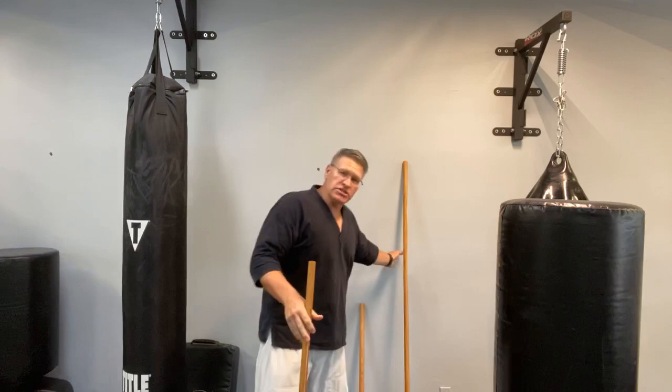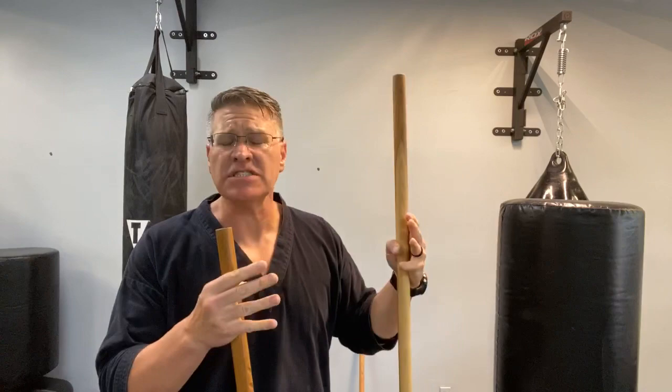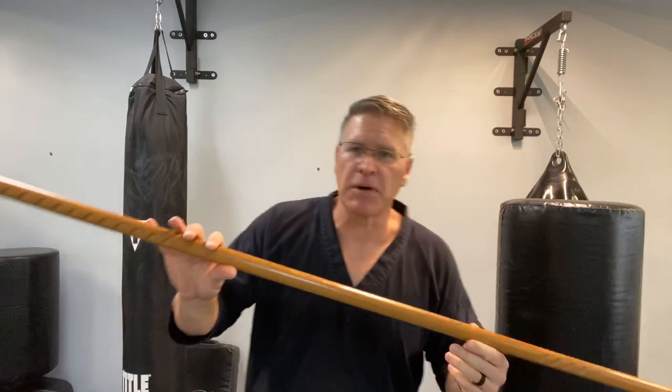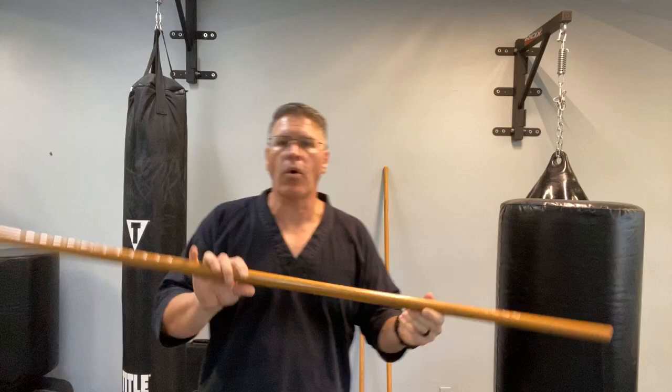First is the long staff known as the Japanese bo — a six-foot walking stick or hiking staff. This doubles as both a walking stick and hiking staff. Next is the jo, made popular in the TV series The Walking Dead, where the character Morgan learns to defend himself using the aikido staff or Japanese jo. The jo staff comes up to about your armpit.